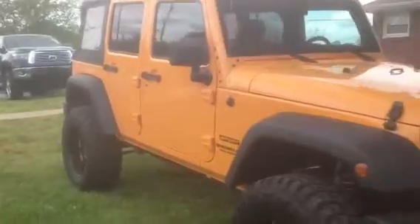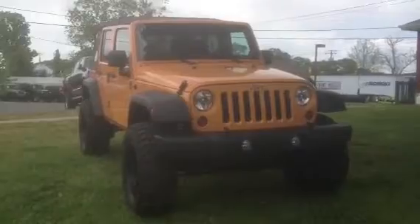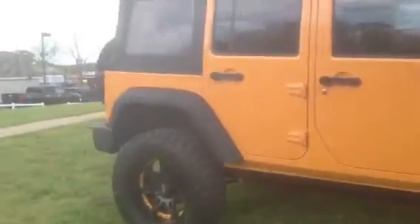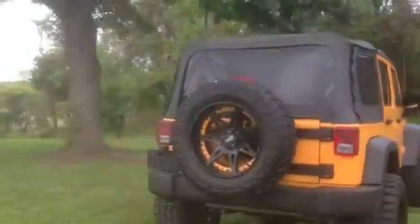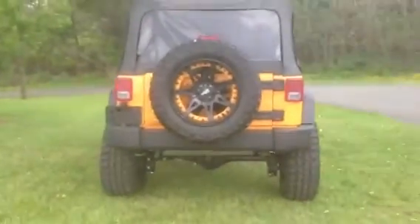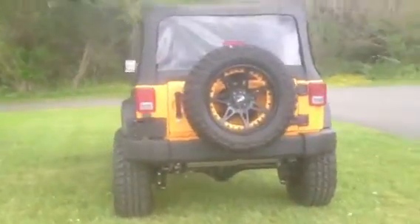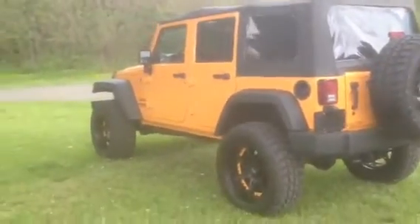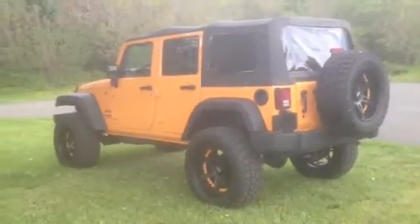Let me get a nice side profile shot of this for you. It's got the full-size wheel and tire as your spare. It's got a soft top — perfect for this time of year. Can't wait for the weather to get about 10 degrees warmer consistently; I'll be riding around with the top down every day.